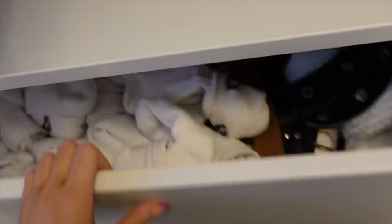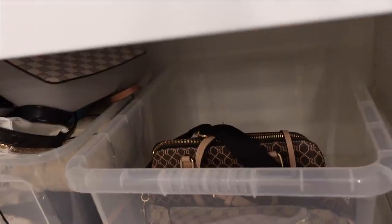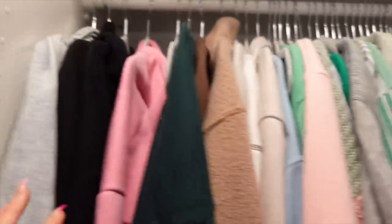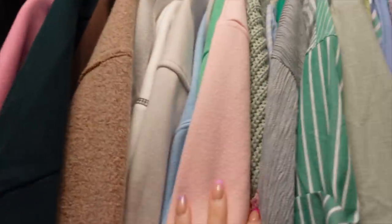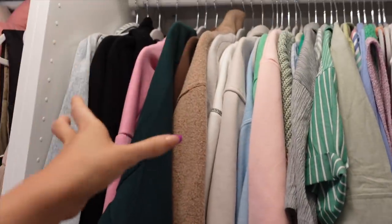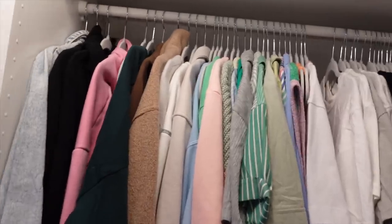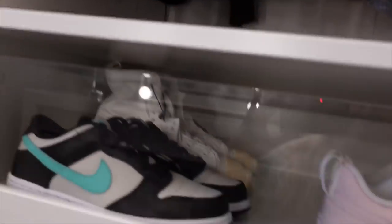Then we have the drawers — this one is underwear, pajamas, and then two baskets are still coming for bags. Moving over to the bigger rail: this is t-shirts, hoodies, overshirts, sweatshirts, and a few dresses — things I didn't want to fold up. There's still a decent bit of room even though I've used all the coat hangers.